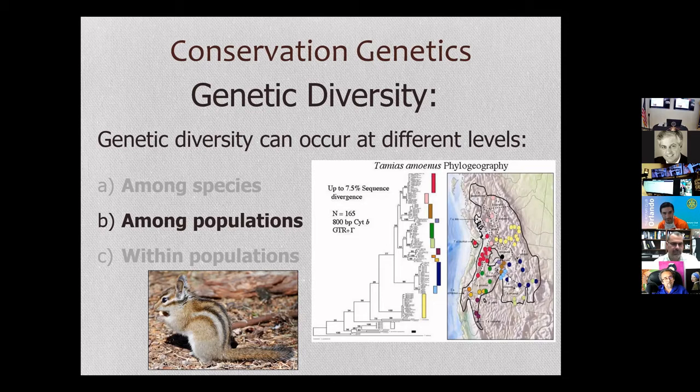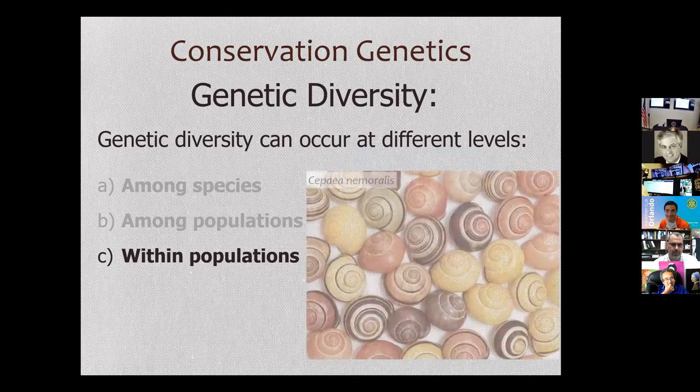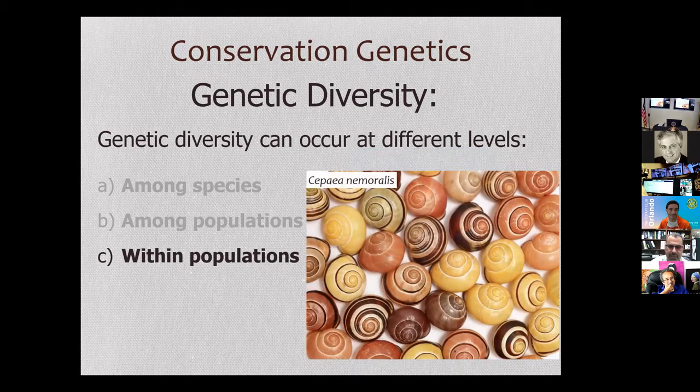The last level of diversity we want to look at is diversity that occurs within a population. Even within a population, we can see lots of genetic variation that is present. Here's a population of snails, Cepaea nemoralis. These snails are a classic study because the genetic basis for the banding patterns and the colors have all been worked out. Within these populations, we see lots of variation that is present.